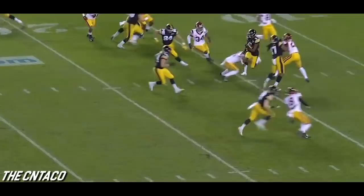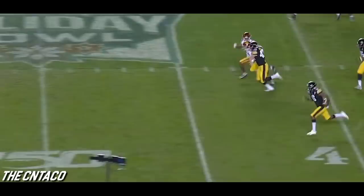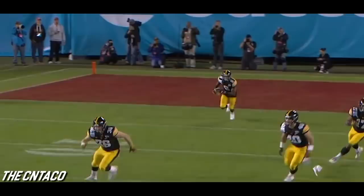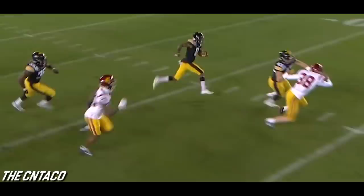Here's the boot — returnable by Amir Smith-Marset. Takes it at the far side of the field, angles across, slides his way through a tackle, he's in open space — look out! Midfield, 45-40, nobody gonna catch him. Touchdown Iowa! No flags. Touchdown Iowa. That's the way to answer that USC score, and Iowa's back in front.